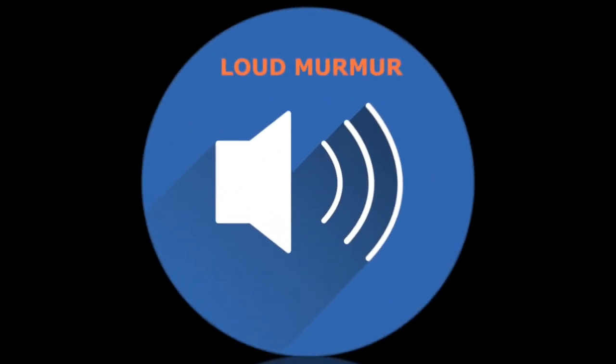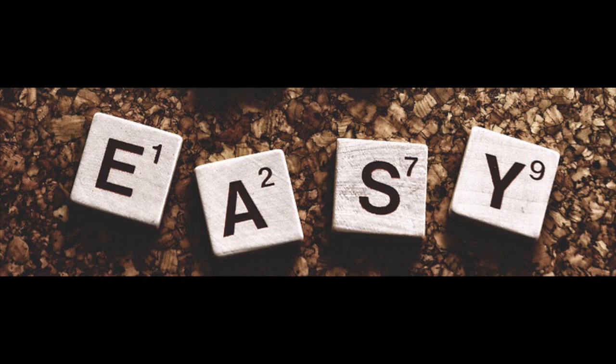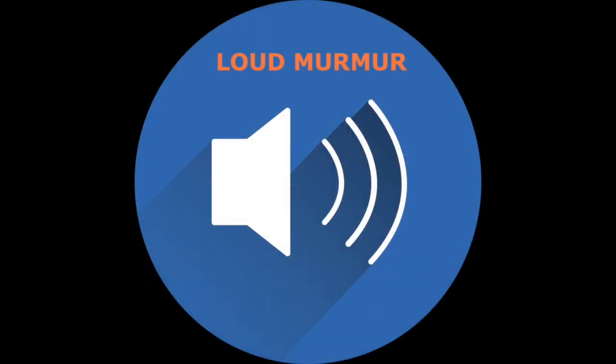Tip number two: it is a loud murmur — it's very harsh sounding. It's actually one of the easiest murmurs to identify for most people. Don't feel bad if you can't identify it, but if you hear something that sounds abnormal and it's very harsh and loud, there's a good chance it may be aortic stenosis.